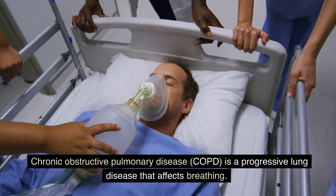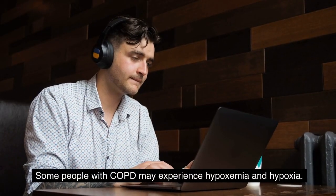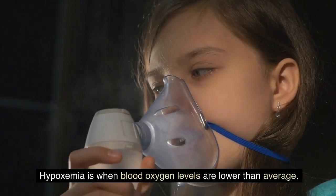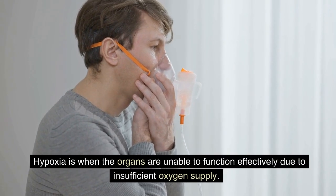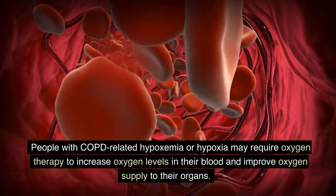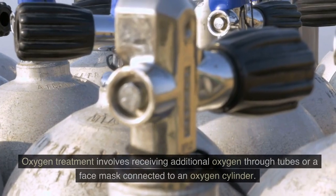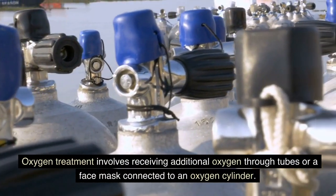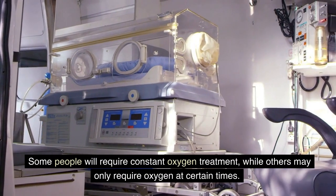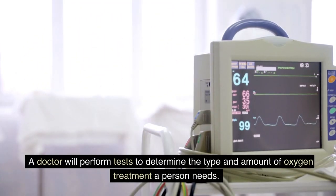Summary: Chronic obstructive pulmonary disease, COPD, is a progressive lung disease that affects breathing. Some people with COPD may experience hypoxemia and hypoxia. Hypoxemia is when blood oxygen levels are lower than average, while hypoxia is when the organs are unable to function effectively due to insufficient oxygen supply. People with COPD-related hypoxemia or hypoxia may require oxygen therapy to increase oxygen levels in their blood and improve oxygen supply to their organs. Oxygen treatment involves receiving additional oxygen through tubes or a face mask connected to an oxygen cylinder. Some people will require constant oxygen treatment, while others may only require oxygen at certain times. A doctor will perform tests to determine the type and amount of oxygen treatment a person needs.